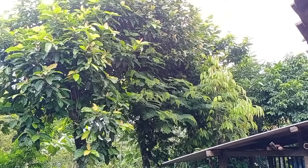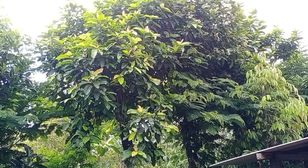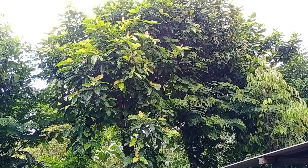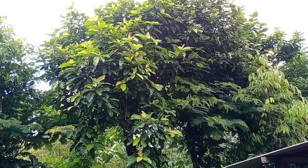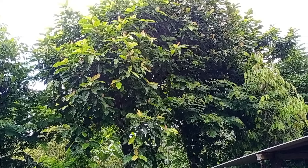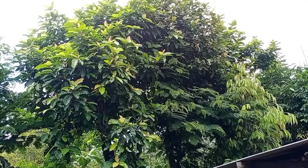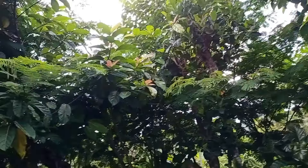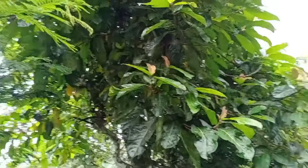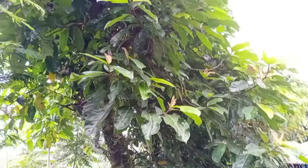Keunggulan dari tanaman dampul ini tidak mudah rontok, tidak seperti Kaliantra dan Indigofera. Jadi ini bisa dibuat misalnya besoknya kita tidak ngarit, ini bisa dikasihkan untuk tiga sampai empat hari ke depan seperti ini teman-teman.